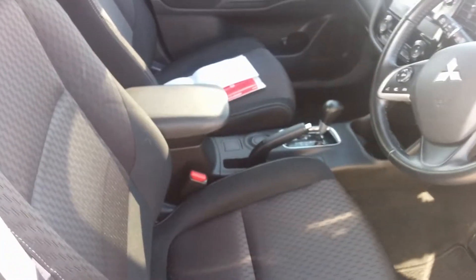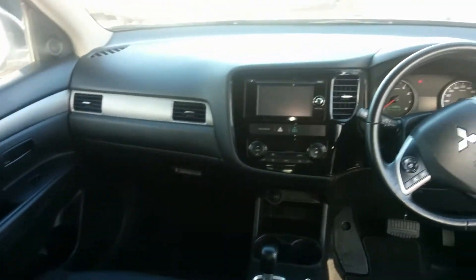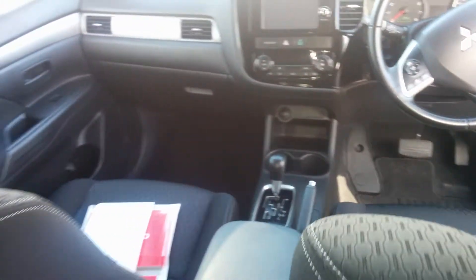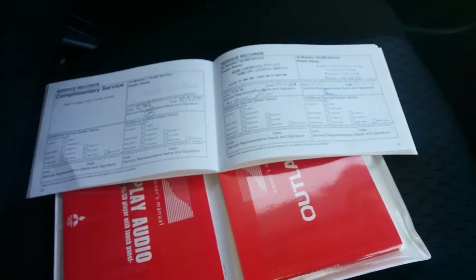Full service history and book, which I'll show you now. So you've got your first service, second service, third service. It has been inspected by a dealership. If it requires a service that will be done, but I'm pretty certain it doesn't require one until the next service which is at 60,000 kilometres.